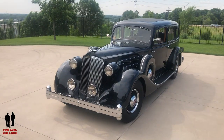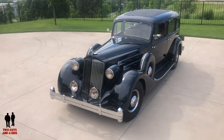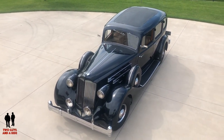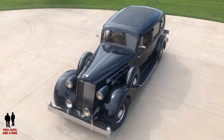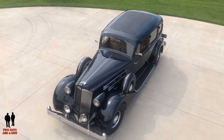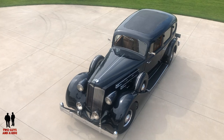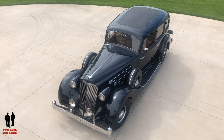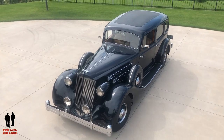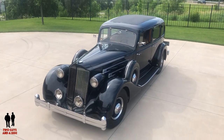Hi everybody. This is a '36 Packard 1407, 12-cylinder. I always wanted a 12-cylinder something or another — now I own three. I just love the '36 Packards, primarily the grill and the body shape. I have another '36, just a regular coupe convertible with a straight eight, and I always wanted something with a 12 in it, and this became available.